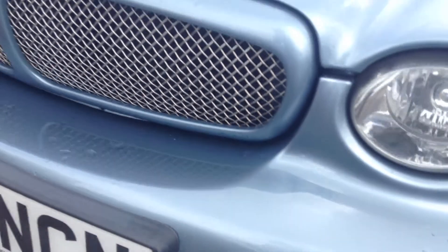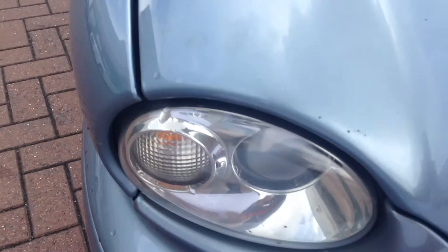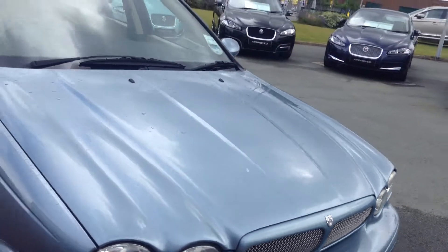Looking at the front of the car — there are quite a few chips on the front. At 120,000 miles, I think you'd expect that anyway, but I'm just obviously making sure we're aware. And then on the bonnet, as you can see, there are stone chips on the bonnet as well. Apart from that, on the outside, it looks pretty much okay.